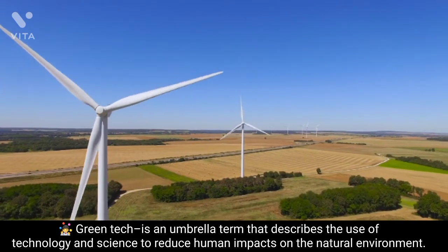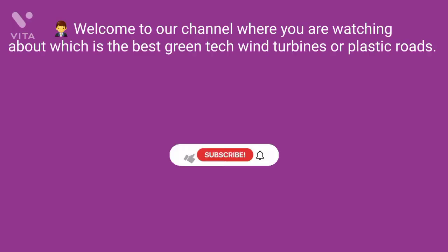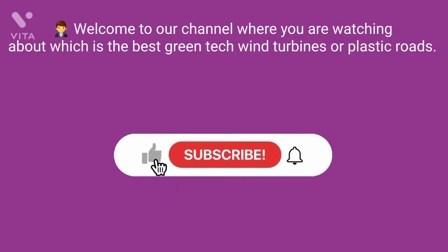Welcome to a channel where you are watching about which is the best green tech — wind turbines or plastic roads.